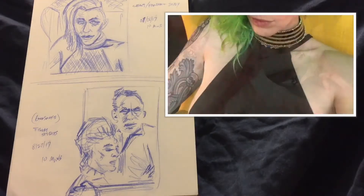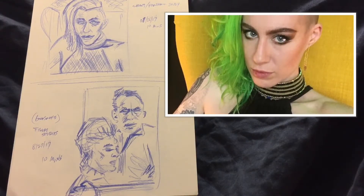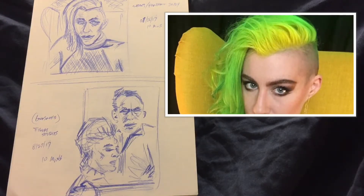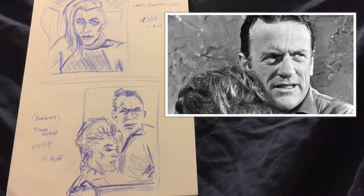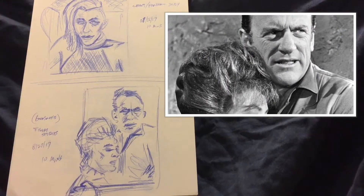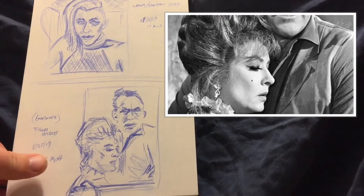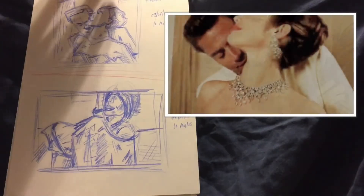Another CBD 19 portrait study — getting better and better. Gunsmoke. You got Matt Dillon and now I can't think of her name. But I really like how these turned out — just the right lines made those figures turn out just how I wanted them to. Really enjoyed how that turned out.